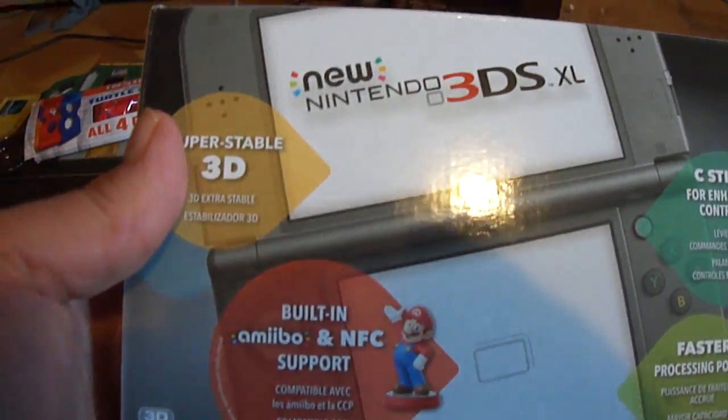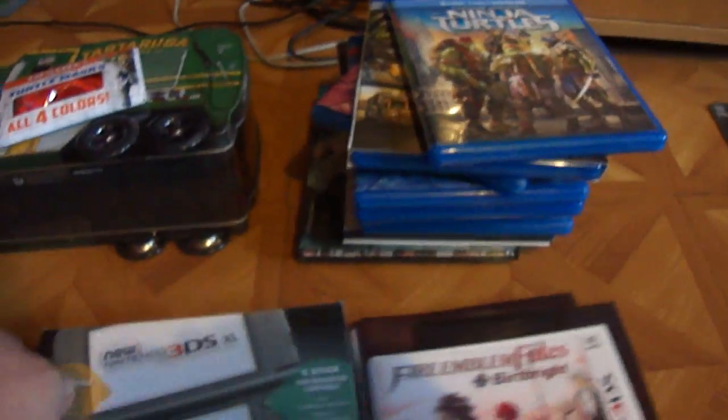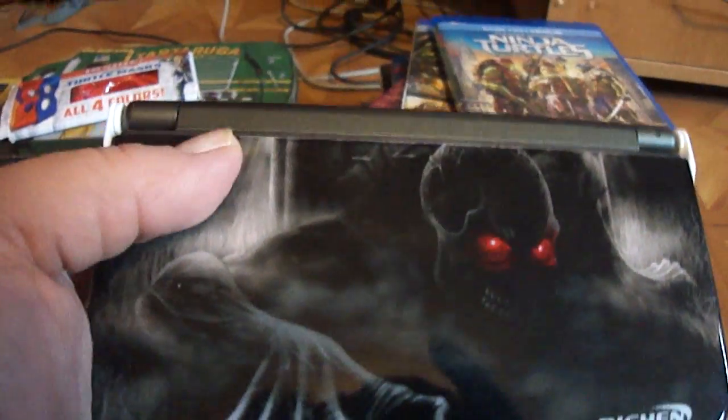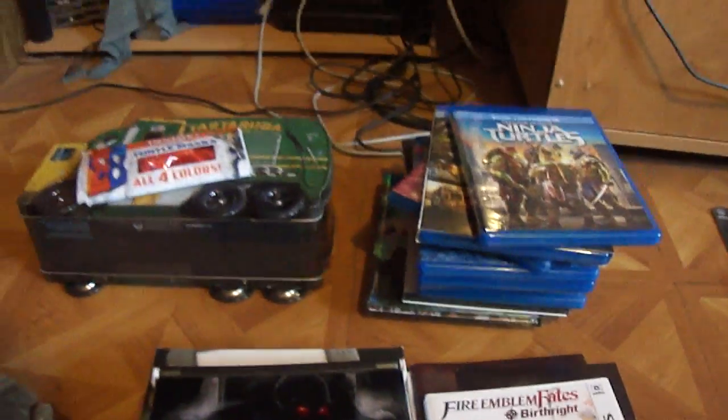I picked up a new console — like an upgrade for my old one. Here's what it looks like. I got the black one. I got this case on Amazon, it's just a shell, it was like maybe 10 bucks — pretty good. And here's my old one. My old one was kind of acting up, that's why I upgraded.